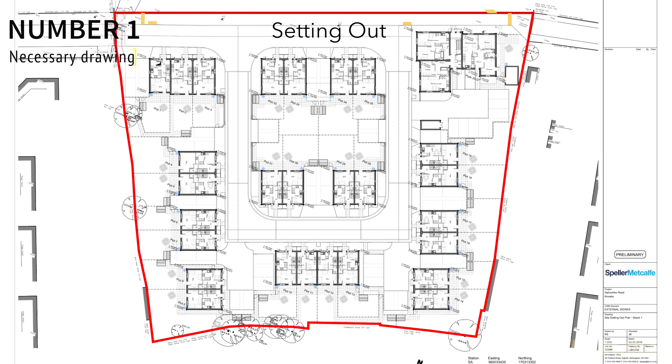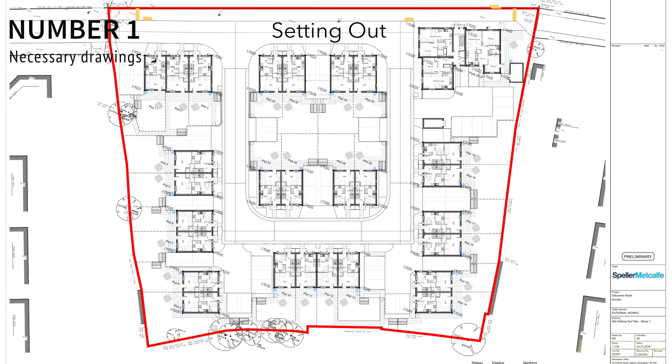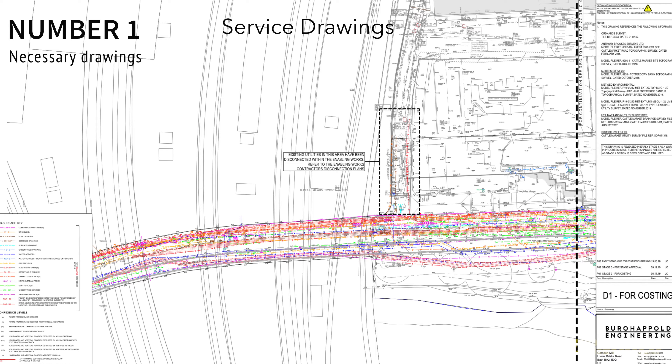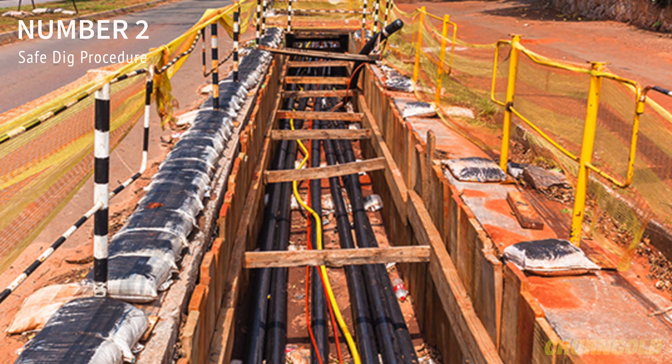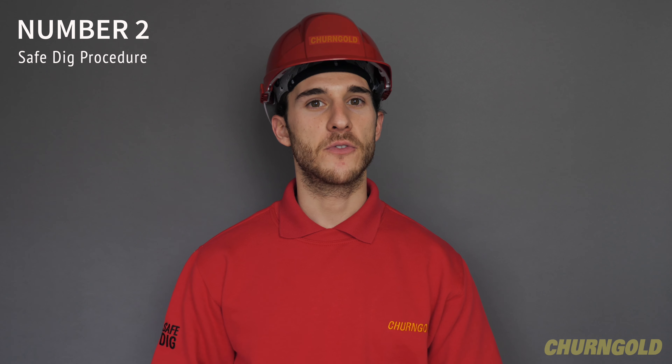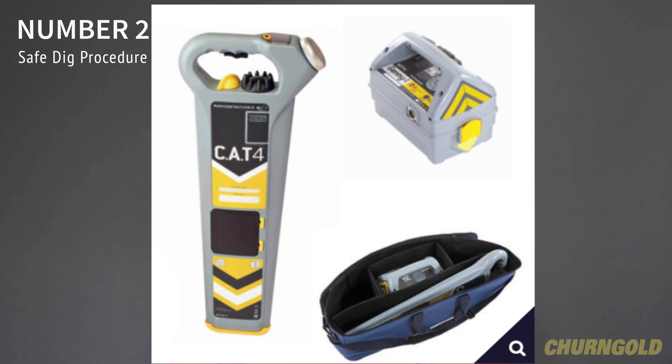Number 1. All necessary drawings have been received, for example setting out and service drawings. Number 2. Any underground services have been located and marked out. Any other services to be found within the excavation area shall be located by CAT scan and hand digging.